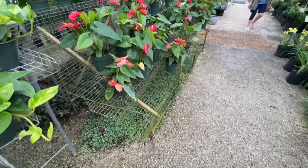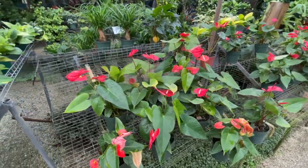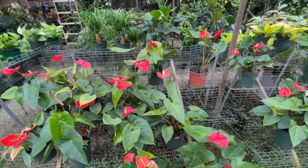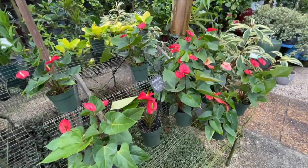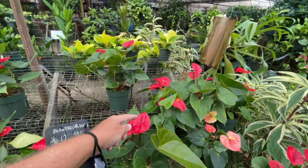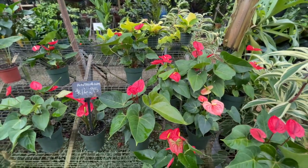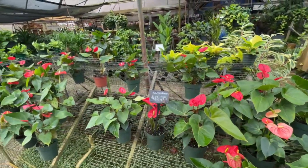Over here we have some anthuriums — great for a shady location in your yard. Just watch for spider mites as they do tend to attack this plant. It has a host of different colors — this is actually the flower and these are just the modified leaves. They have white, pink, and red — mostly red here.